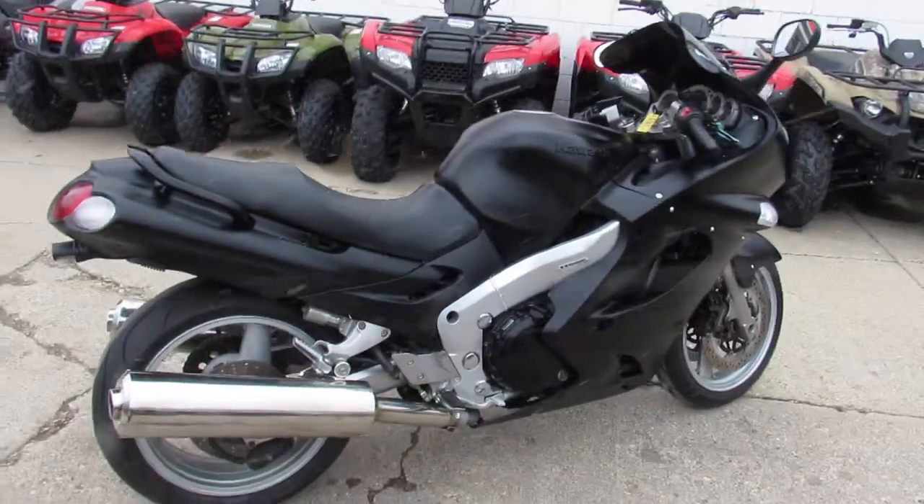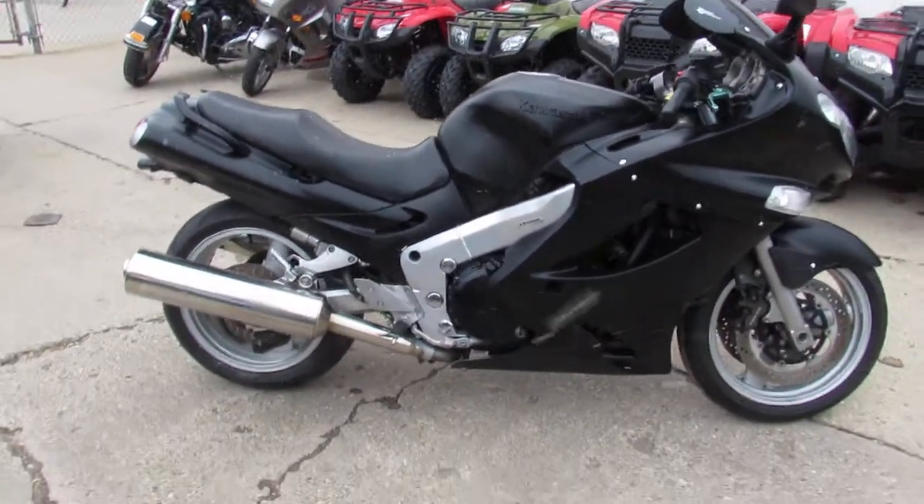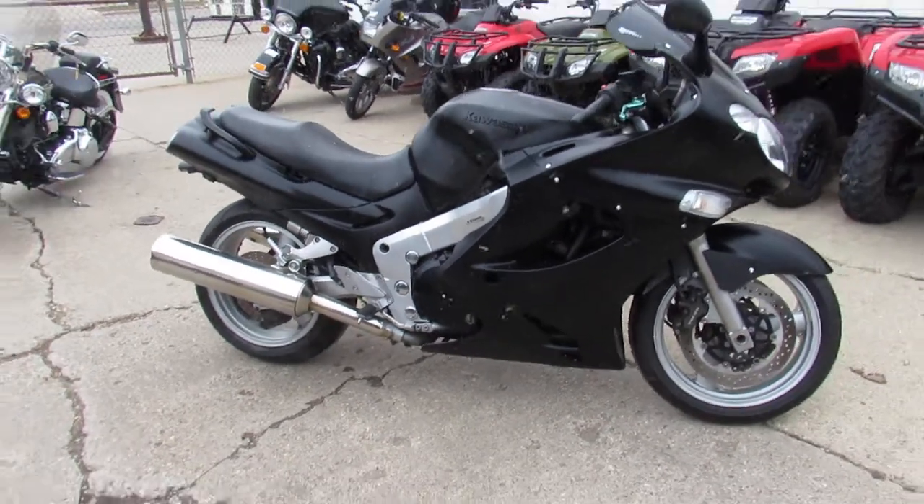You guys can own this low mileage, good looking, big bore street bike. It's a 2002 ZZR 1200, $29.99.